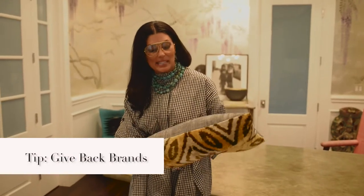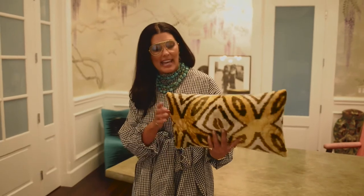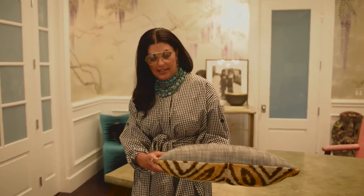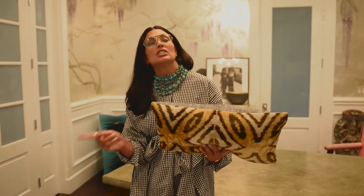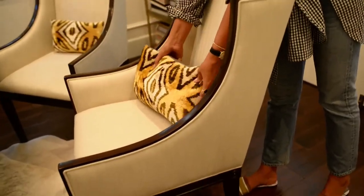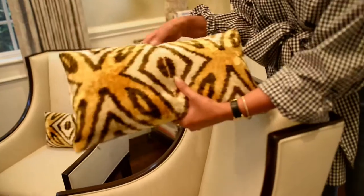These pillows are made by the same company as the bowls and are also a give-back. They're made by artisans — actually by refugees who are relocated in the United States and need work. And look how chic. I just love those.